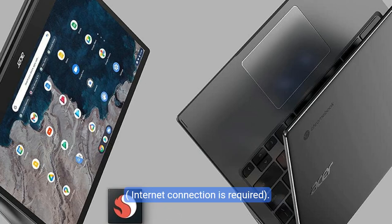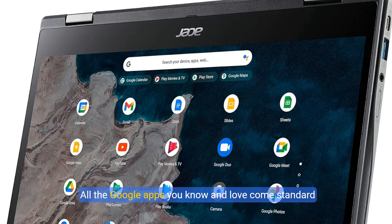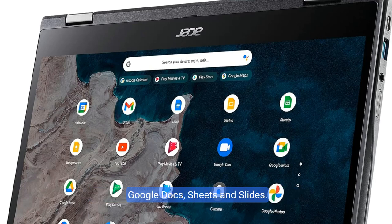Internet connection is required. All the Google apps you know and love come standard on every Chromebook, which means you can edit, download, and convert Microsoft Office files in Google Docs, Sheets, and Slides.